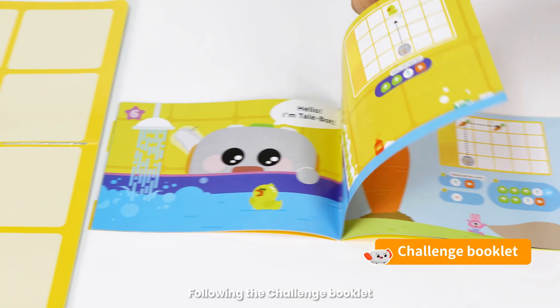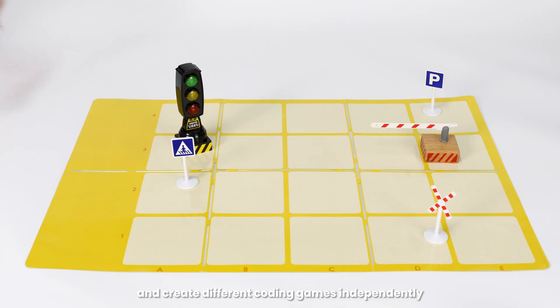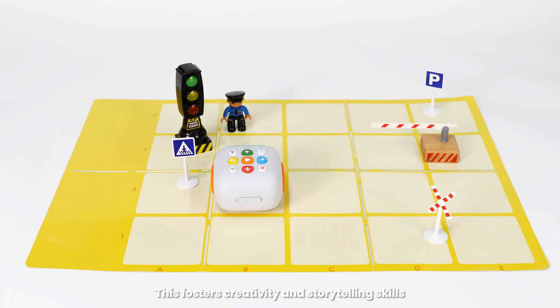The blank map is provided as an open play area. Following the challenge booklet, children can place daily objects on the map and create different coding games independently. This fosters creativity and storytelling skills.